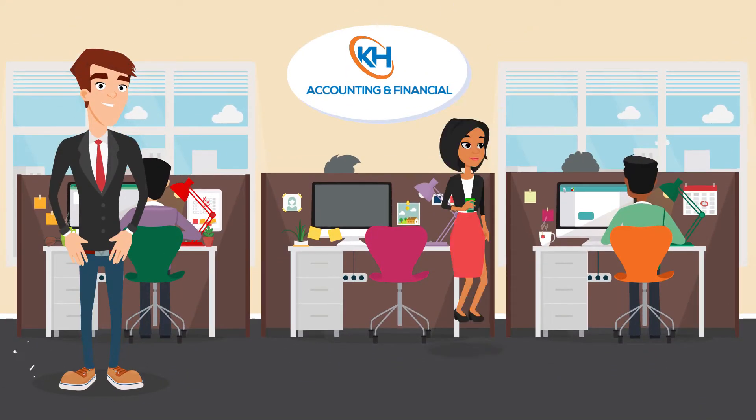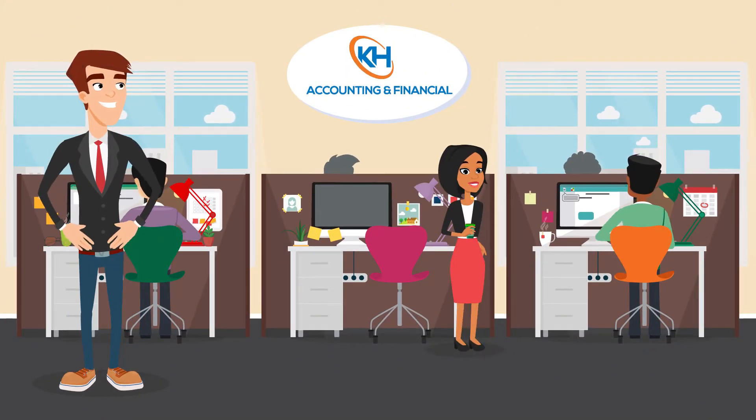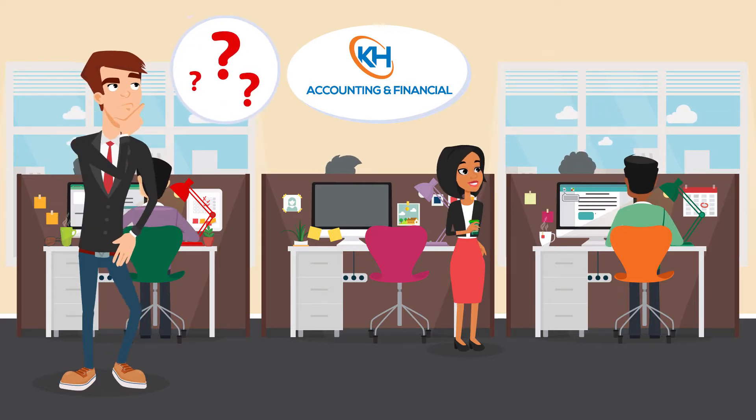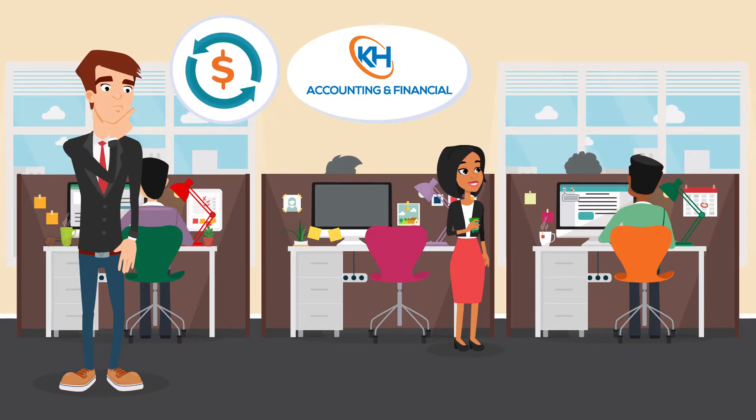You have a great business. You know it. Your employees know it. And so do we. So how do we get everyone else to know it? And how can you do it cost-effectively?